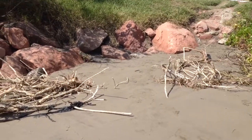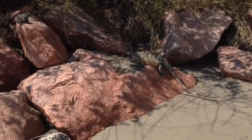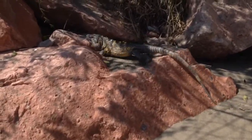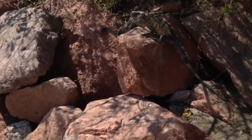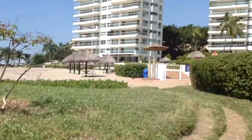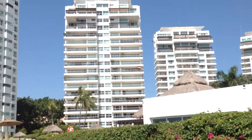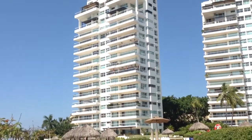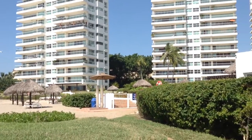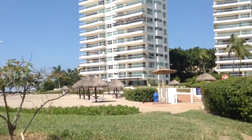Coming back up to Shangri-La — we'll pause to take a look at the local fauna. There's Shangri-La. Three bedroom units are $500,000 to $600,000. Penthouses and ground floor units are over a million. Those are asking prices.